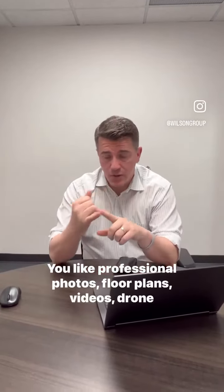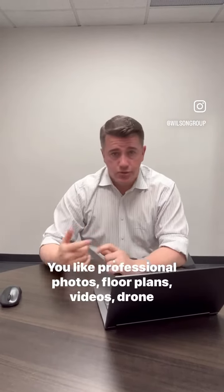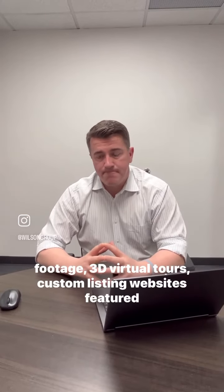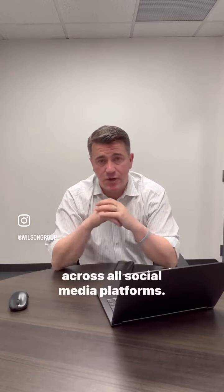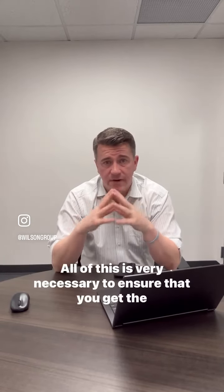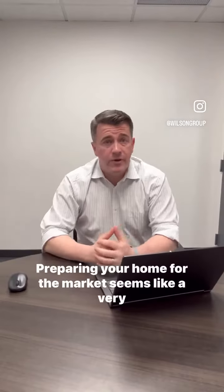Things like professional photos, floor plans, videos, drone footage, 3D virtual tours, and custom listing websites featured across all social media platforms — all of this is very necessary to ensure that you get the absolute best price.